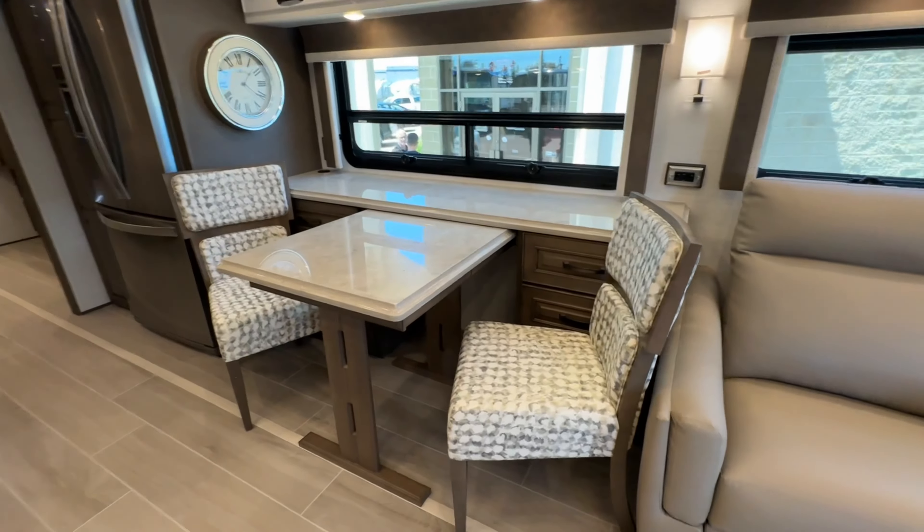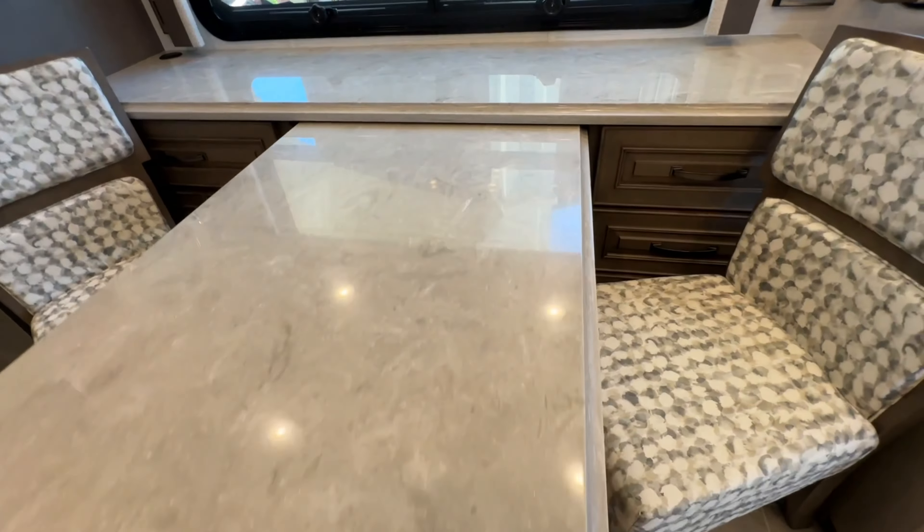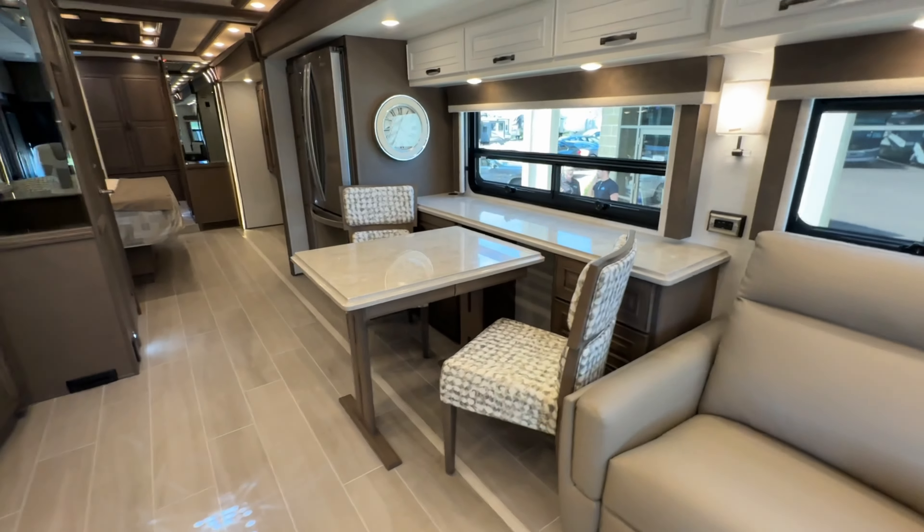We do have a table that extends — not only can it slide out because it is a freestanding table, but there's also an extension. Two other chairs come with it or can be stored underneath the master bed.